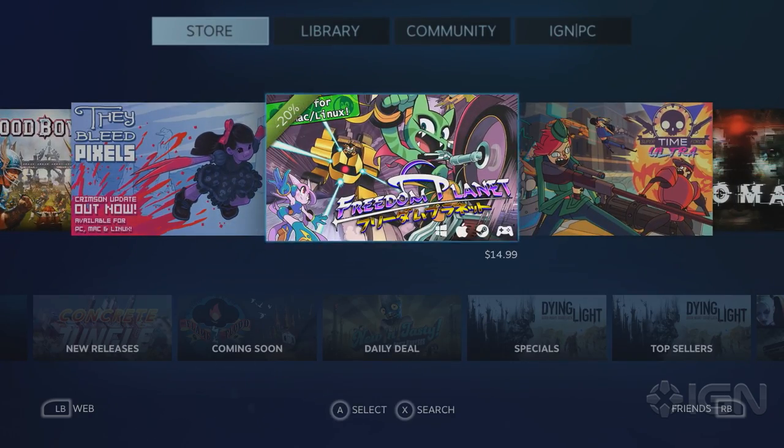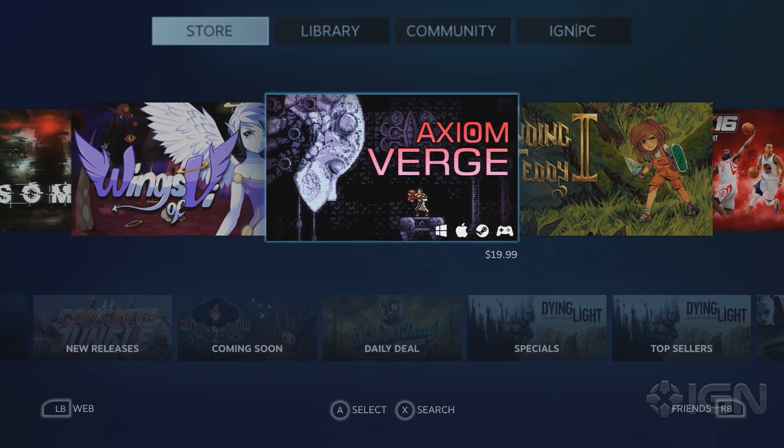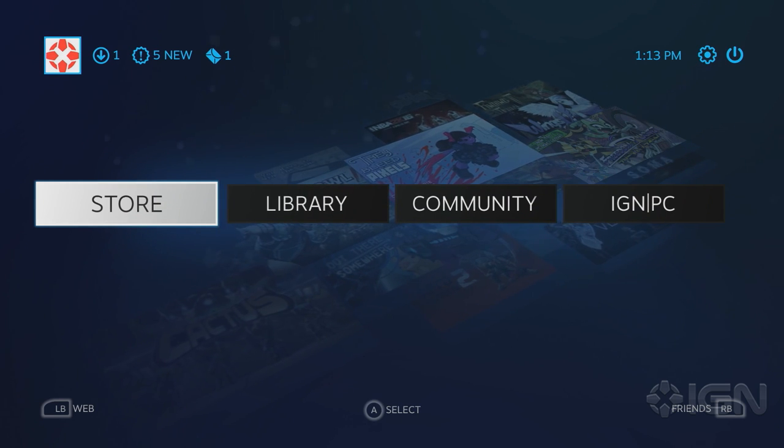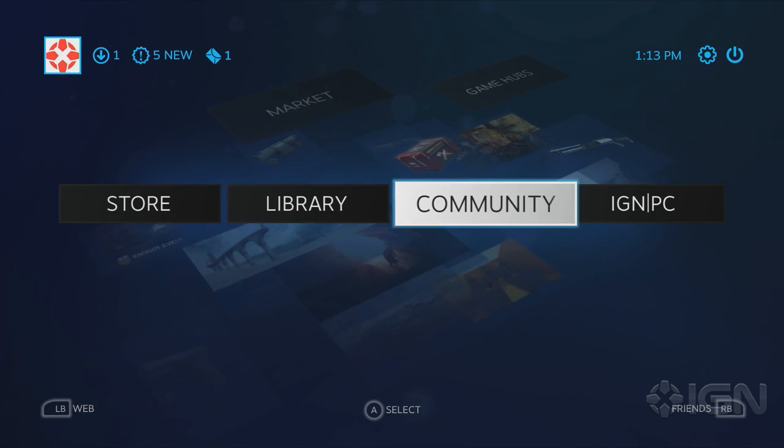It's an opt-in beta, right? Yes, you have to let them know that you want to be there. And actually, this right here is what I've been using up to now, so I'm really excited to see what they've changed. Because Big Picture is handy, but there's a lot of things that could do better.